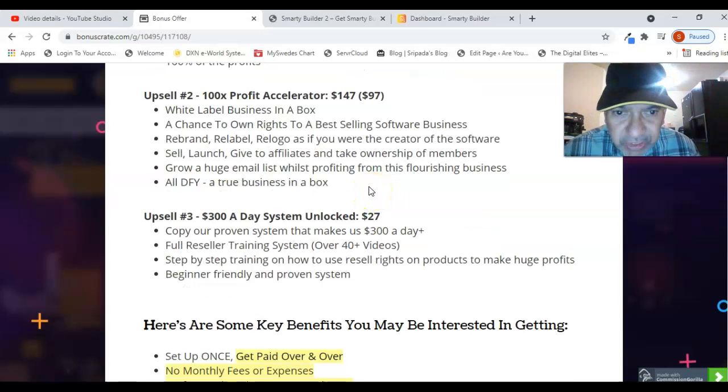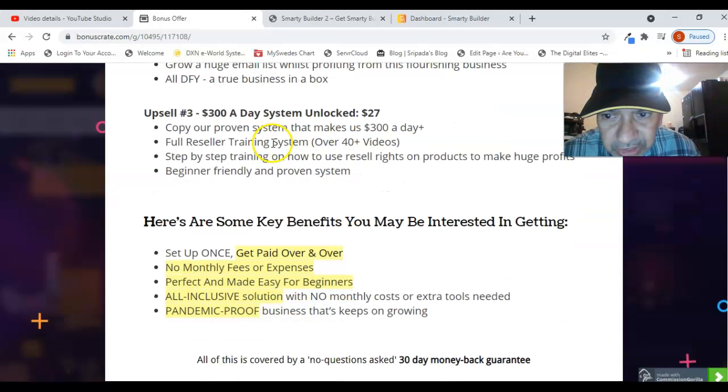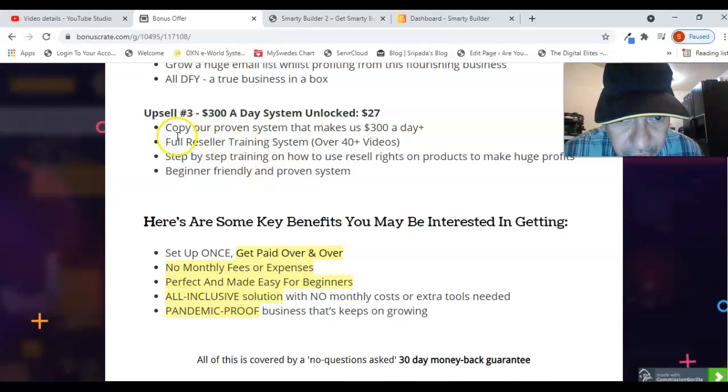Upsell number two is the 100 Times Profit Accelerator at $147, with a downsell at $97 — a white-label business in a box, giving you the chance to own rights to a best-selling software business: rebrand, relabel, and relogo it as if you are the creator of the software, meaning you can totally own the product. Upsell number three is the $300 a Day System Unlocked, which costs just $27, where you copy a proven system that makes up to $300 a day.